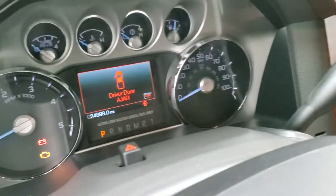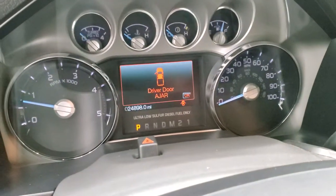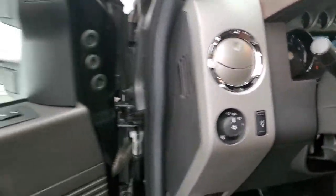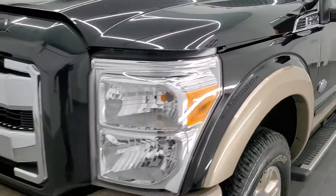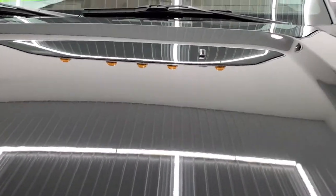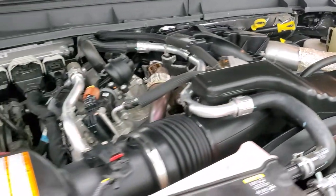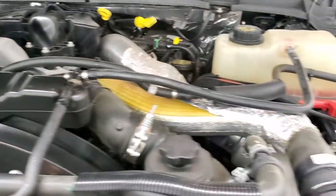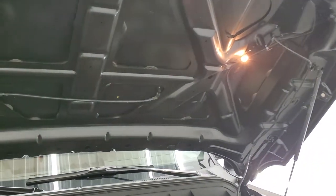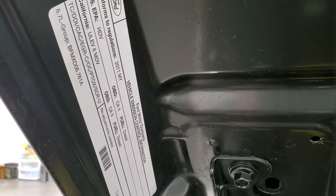We'll start it up and take a look under the hood. Starts right up, no check engine lights or anything like that. Under the hood we have the 6.7 liter Power Stroke diesel engine. Engine bay is very clean, runs very smooth. Has Motorcraft batteries — usually a good sign it was always serviced at a Ford dealership. Once again, this truck has been fully safetied and inspected by our service shop, has a fresh oil and filter change, all the fluids have been checked and topped off, and this truck is 100% ready to go. There's your emissions sticker.